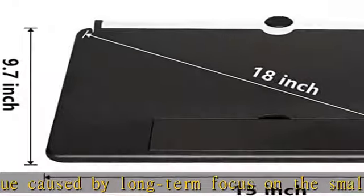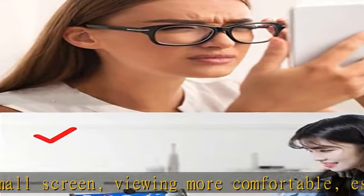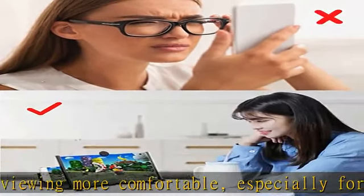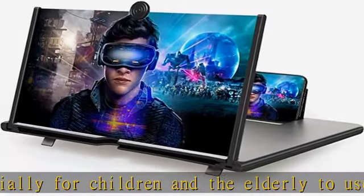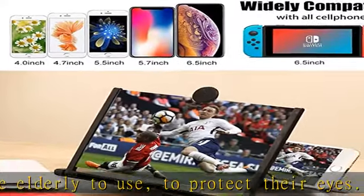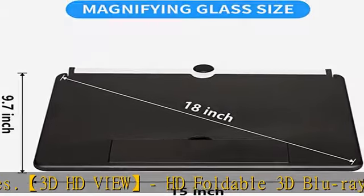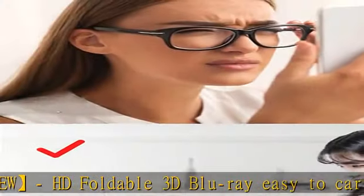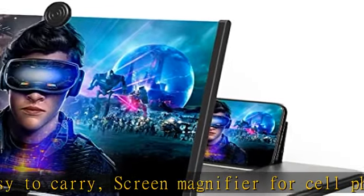In addition to use at home, it is also an excellent choice for outings, camping, and travel. Compatible with all kinds of smartphones such as iPhone 12, 12 Pro, 12 Mini, XS Max, XR, X, 8 Plus, 7, 7 Plus, 6S, Samsung Galaxy Note 10/9/8/7/6/5, and Android phones. No batteries needed, so you can easily enjoy a home theater-like visual experience.